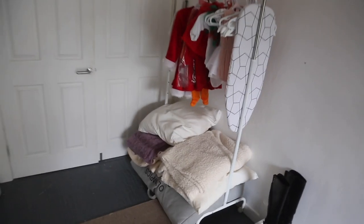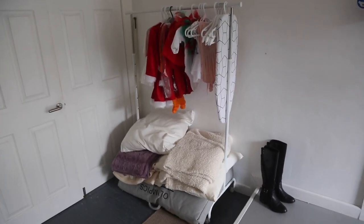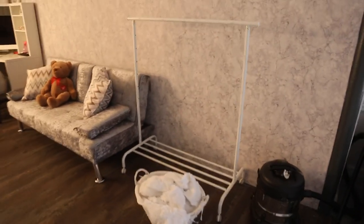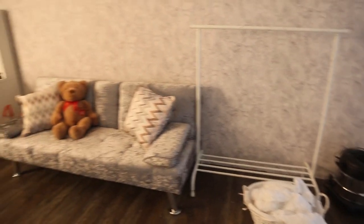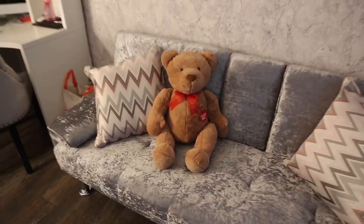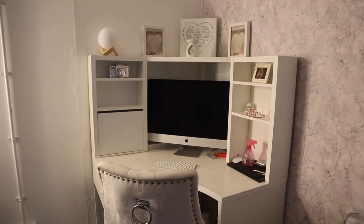I thought I'd show you — we've got this here, managed to get it moved now. We just put this old one back here for the time being, but I'm not too sure what I'm gonna do with it. And then there's a little teddy just chilling out. I'm just gonna go through this now and decide what to keep and what to get rid of.